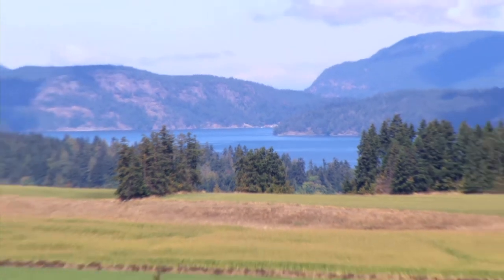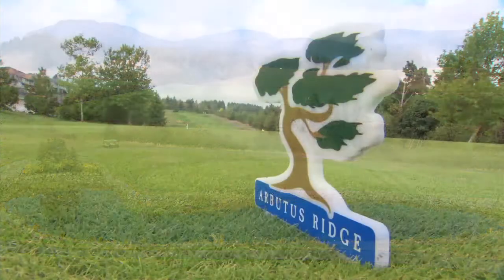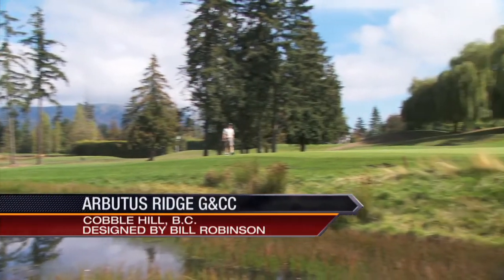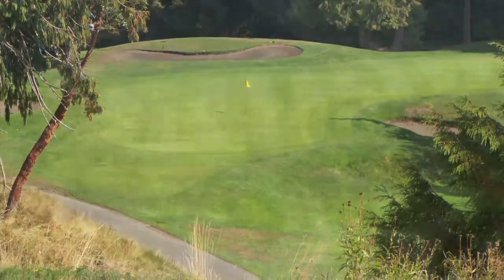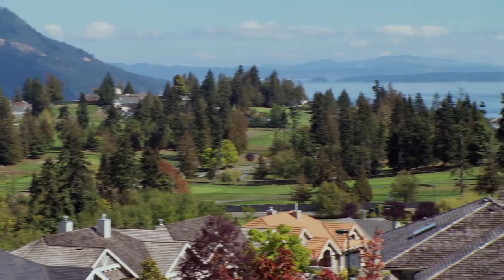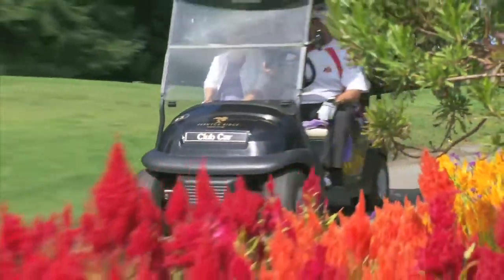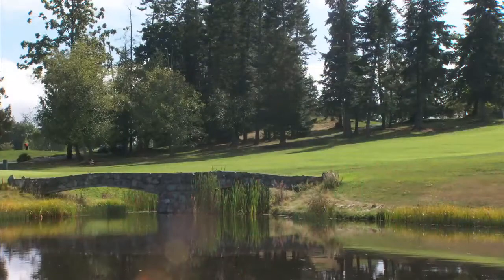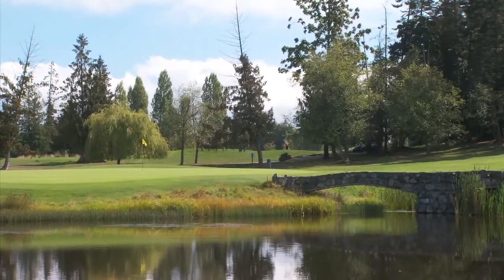35 minutes north of Victoria in the peaceful Cowichan Valley is Arbutus Ridge, located high above the satellite channel, sitting amongst nine of Vancouver Island's finest wineries. Named for the magnificent Arbutus tree, this course is part of a unique retirement community perfectly suited for golf. The charming country setting offers some of the best vistas on Vancouver Island, from the tranquility of the satellite channel to the snow-capped peak of Mount Baker, punctuated by a knee-rattling 214-yard par 3 island green on the 17th hole.